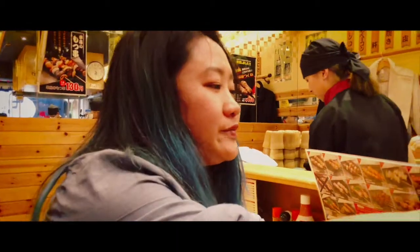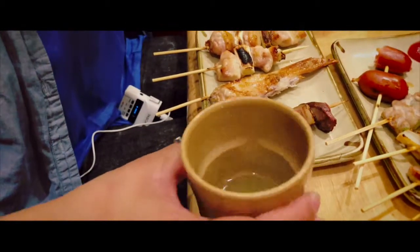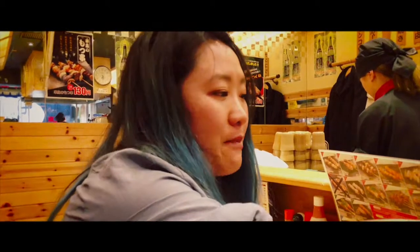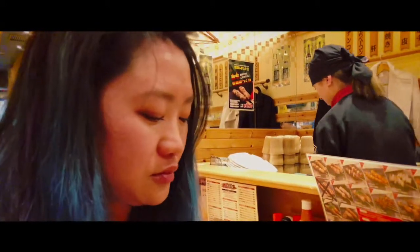Also, they gave us this awesome soup, which we drank a lot of already. This is chicken soup with white pepper. It's super well-matched with the skewers. So this is our second dinner.